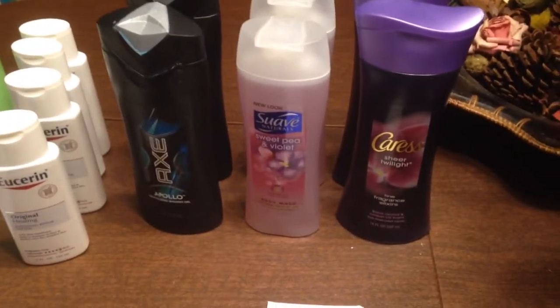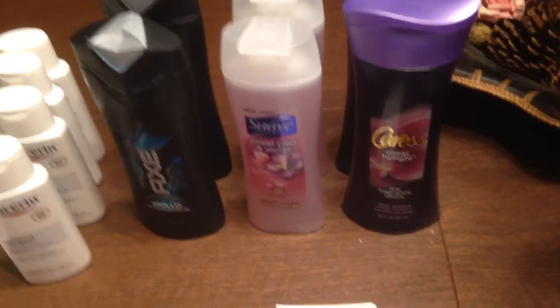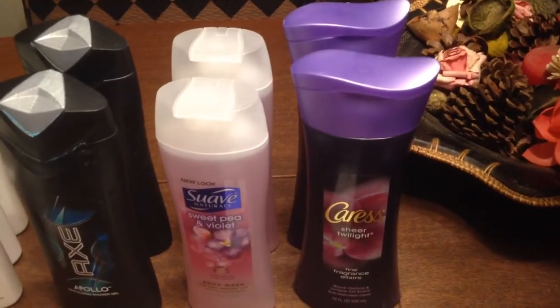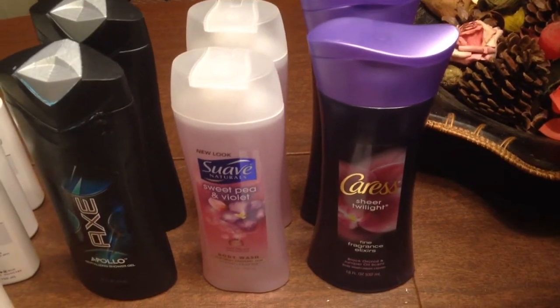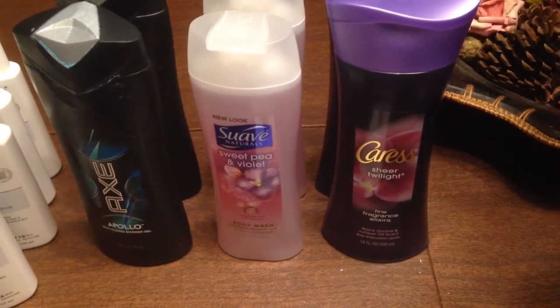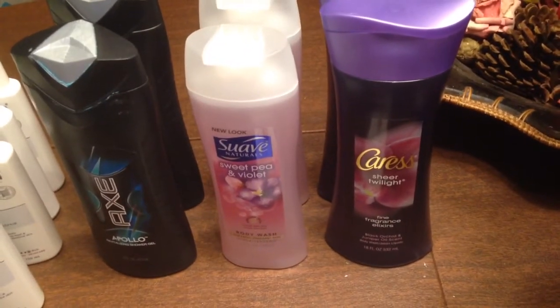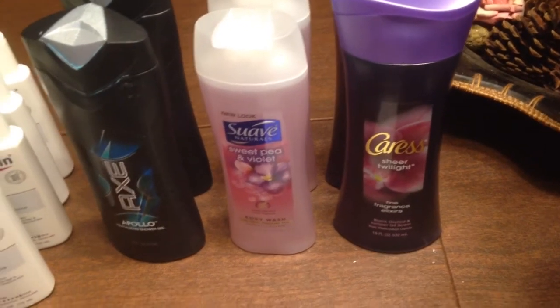This week they have the Caress on sale — buy one, get one free. Each one is $6.29, so getting one free is well worth it. Plus, there are $0.75 off coupons in the Red Plum for this week, so I was able to use one of them.